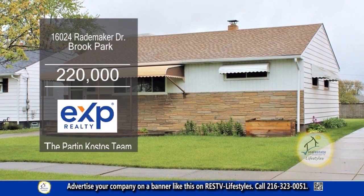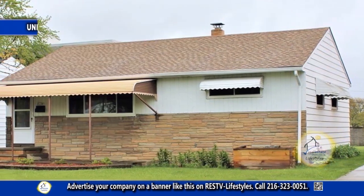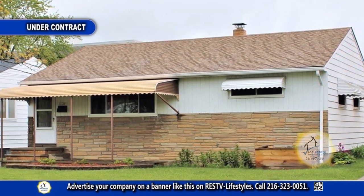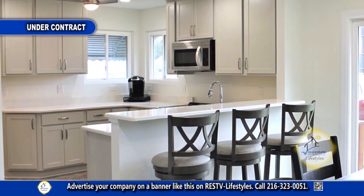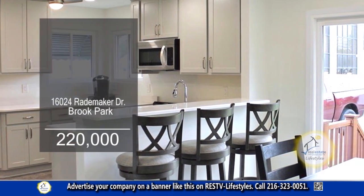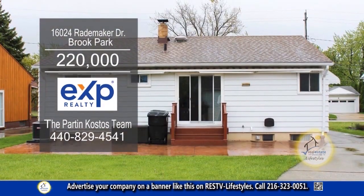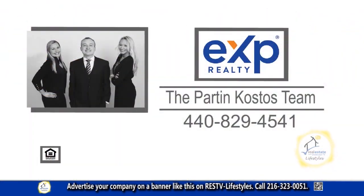This ranch in Brook Park offers two bedrooms and one-and-a-half baths. The spacious living room has a large picture window and recessed lighting. The renovated kitchen includes cabinets with pull-out shelves, quartz countertops, and stainless steel appliances. A sliding glass door off the eating area leads to the patio with a remote awning. For a private showing, contact the Park and Costas team.